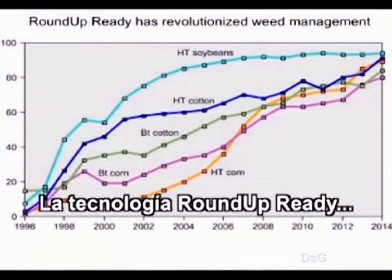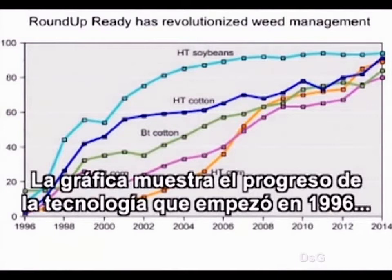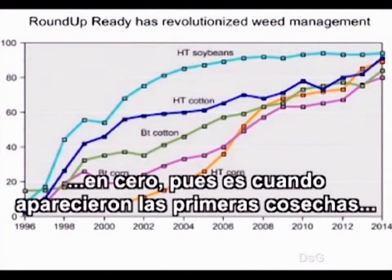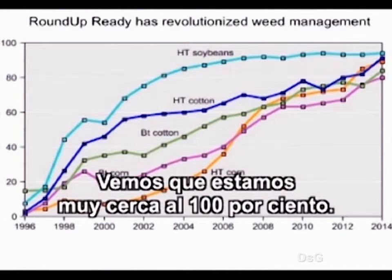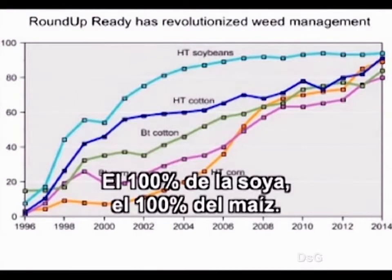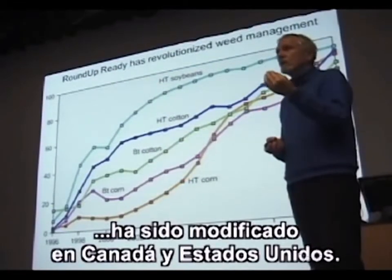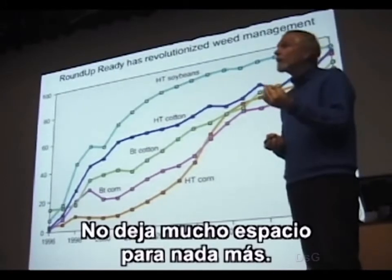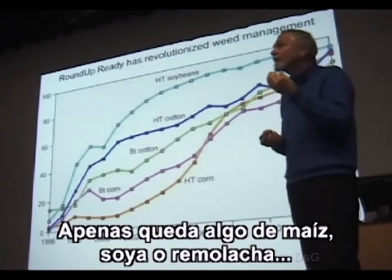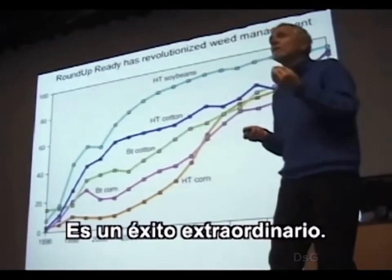Roundup Ready technology has been incredibly successful. This chart shows the progress of the technology starting in 1996 at zero. By 2014 we're pretty close to 100%: 100% of soy, 100% of corn, 100% of sugar beet and canola are engineered in Canada and the USA. There's hardly any corn, soy, or sugar beet that are not engineered. It's an incredible success.